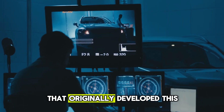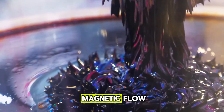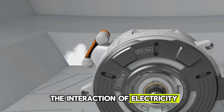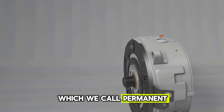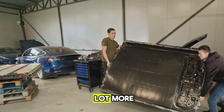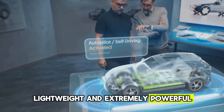Yassa is a British company that originally developed this engine technology before Mercedes took it under its wing, and 'flux' simply means magnetic flow. Electric motors work on the interaction of electricity and magnets. Normal electric motors — which we call permanent magnet or induction motors — are thick and bulky, take up more space, and weigh a lot more. But the magic of the Yassaflux engine is that it's very small, lightweight, and extremely powerful.